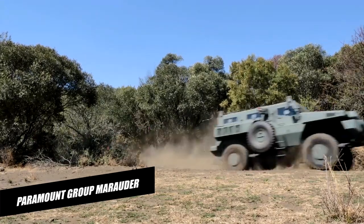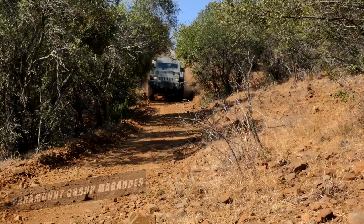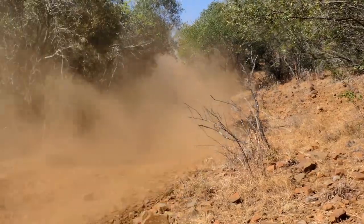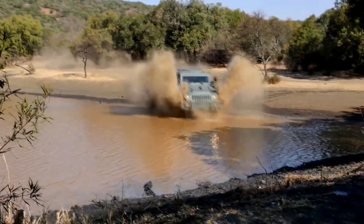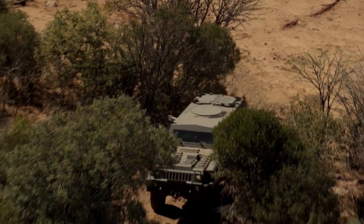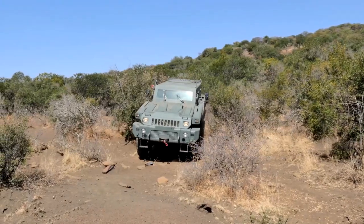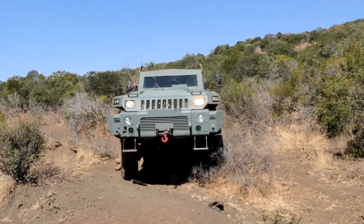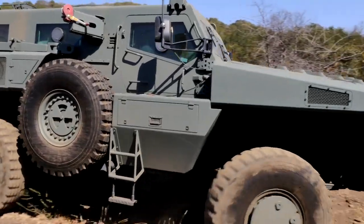Paramount Group Marauder. In the 15-ton weight range, the Marauder is a state-of-the-art, mine-protected 4x4 armored vehicle. With excellent cross-country agility and speed, it is rugged and robust. Designed to handle a payload of up to 4,500 kg, this vehicle offers excellent flexibility in the choice of weapons and equipment specific to the mission. It utilizes a militarized power plant and driveline systems integrated with a fully automatic four-speed transmission.